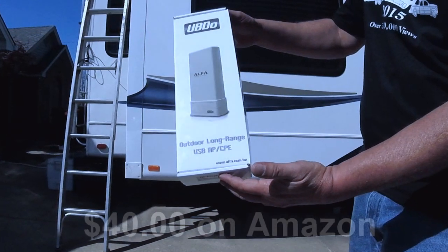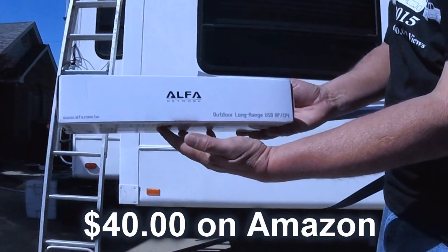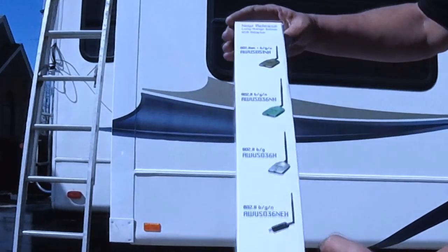Hey guys, welcome back to the channel. I finally ordered the Alpha Long Range Antenna Booster. This thing is made for boats, but it works great on RVs too.